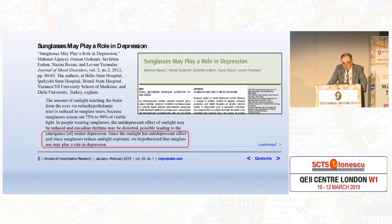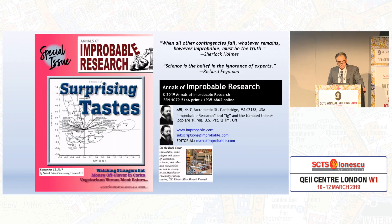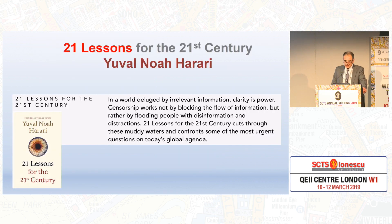The second one: sunglasses may play a role in depression. Since sunlight has an antidepressant effect and sunglasses reduce sunlight exposure, we hypothesize that sunglasses may play a role in depression. I would highly recommend that you read the Annals of Improbable Research, of which I am proud to be a member. This Saturday at Imperial College we will be hosting the next meeting of the AIR. And I'll leave you with a quotation from my favorite author, Yuval Noah Harari, from 21 Lessons for the 21st Century: in a world deluged by irrelevant information, clarity is power. Censorship works not by blocking the flow of information, but by distractions — flooding people with disinformation. Thank you.